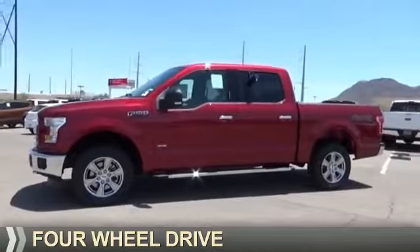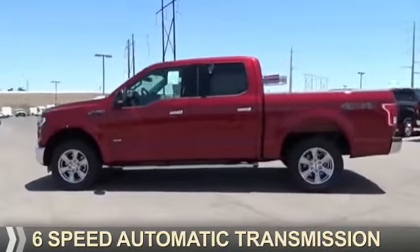It's powered by four-wheel drive, a six-cylinder engine, and a six-speed automatic transmission.